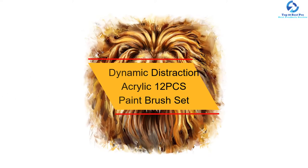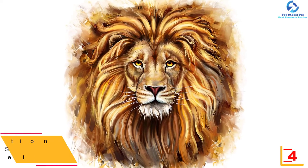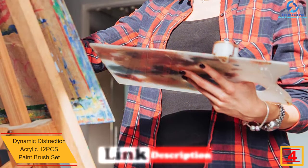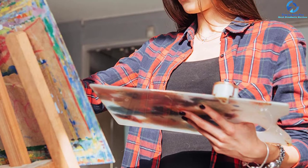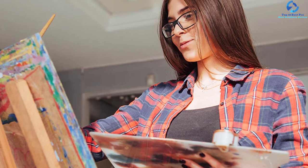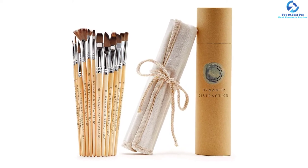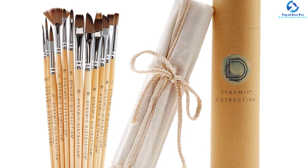At number 4, we have the Dynamic Distraction Acrylic 12-piece Paint Brush Set. If you've been in search of a set accompanied by a vintage canvas case, you are in a great position to enjoy everything you ever wanted in a paintbrush. The set features a comfortable handle length designed to enhance your painting experience. Dynamic Distraction paint brushes can even extend your therapy as it includes mini or large canvas options. It also features a long cotton cord that secures brushes, protecting them against rolling off workplaces and keeping them dust-free. The brush set is ideal for acrylic, gouache, and watercolor.